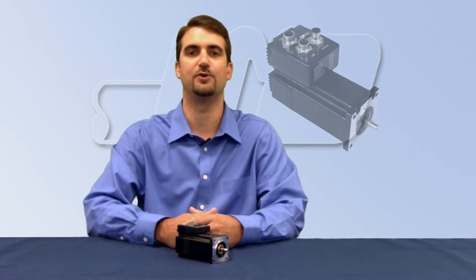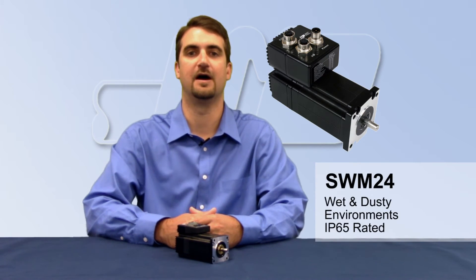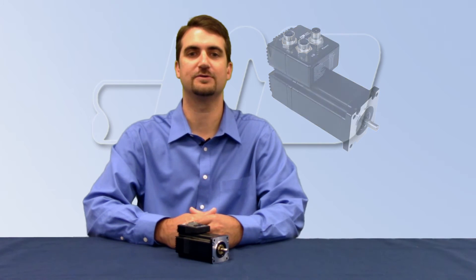The IP version enables easy integration into a network using an Allen-Bradley PLC. Also available is the wash-down version of this same integrated stepper, the SWM24 — ideal for use in wet or dusty environments. The SWM24 Ethernet products complement the STM24 line.